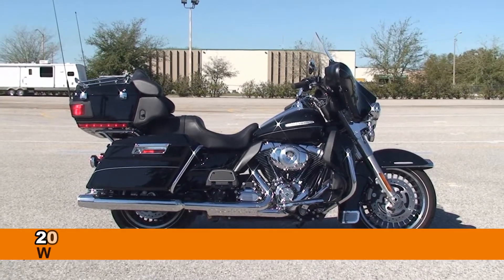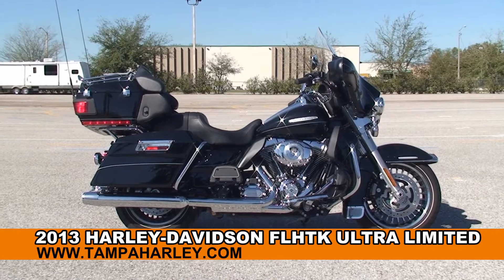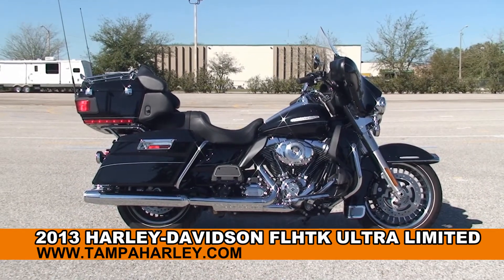Welcome everyone to the world famous Harley-Davidson of Brandon. Today I have for you this extraordinary used 2013 Ultra Limited.